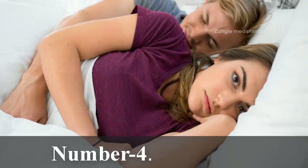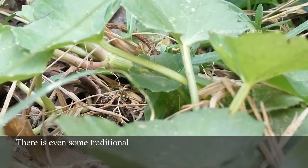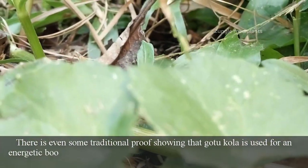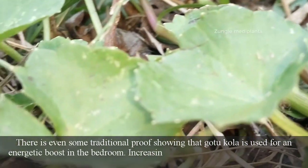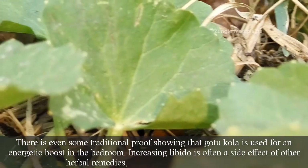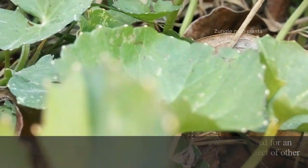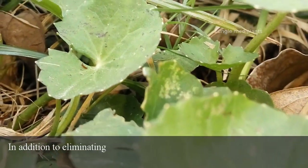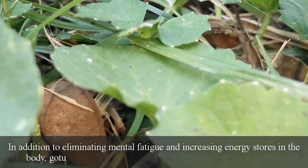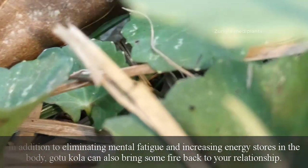Number 4: Sex Drive. There is even some traditional proof showing that Gotu Kola is used for an energetic boost in the bedroom. Increasing libido is often a side effect of other herbal remedies and Gotu Kola is no exception. In addition to eliminating mental fatigue and increasing energy stores in the body, Gotu Kola can also bring some fire back to your relationship.